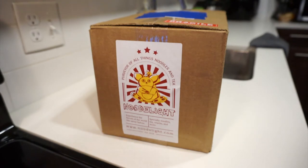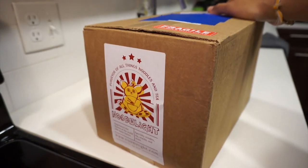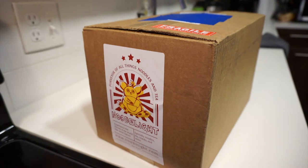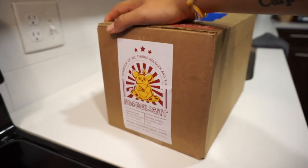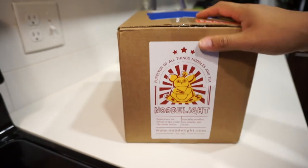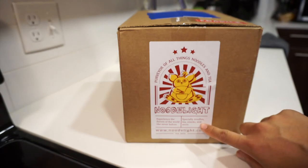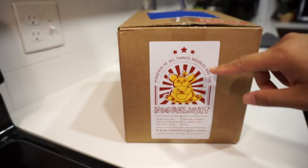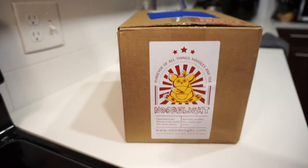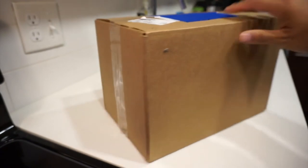Sorry for the angle, I don't have a wide lens so I'm using this camera. Let's go ahead and open it — check that out, sick labeling on the box: 'New Delight, experience the flavors of the world like never before, specialty noodles, tea, snacks and more, purveyor of all things noodles and tea.' That is dope, I like that message.